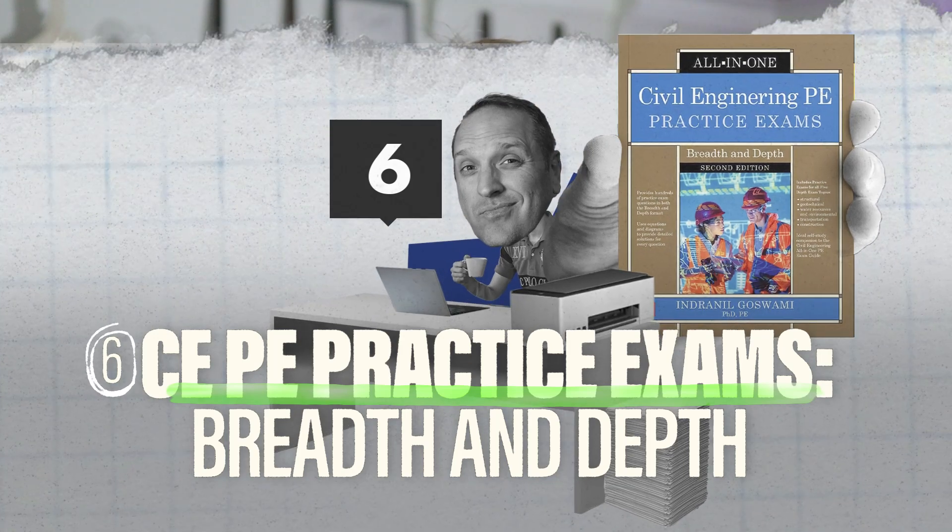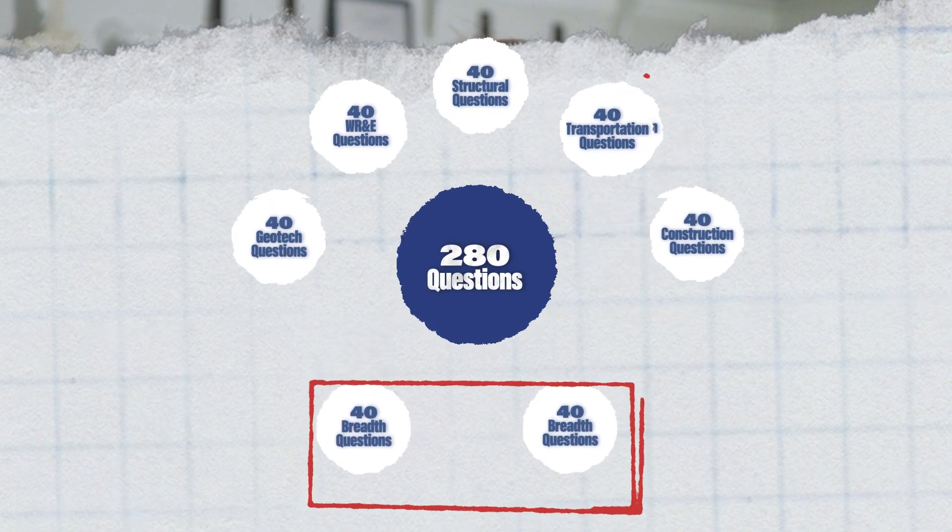Finally, to wrap up practice problems, I have an oldie but goodie: the Civil Engineering PE Practice Exams: Breadth and Depth by Dr. Goswami. This has 280 questions broken down into seven exams of 40 questions each — two breadth exams and five depth exams for each PE discipline. Since there's no breadth exam anymore, just do the transportation questions in the breadth exams as standalone practice, then do all 40 questions in the transportation depth exam. Practice is practice, and this still gives you challenging problems realistic to the real exam. With that last one, we've reached 540 problems total.